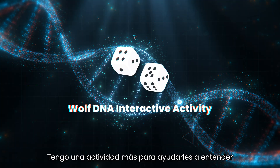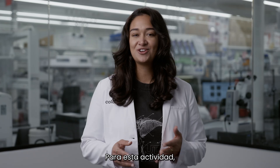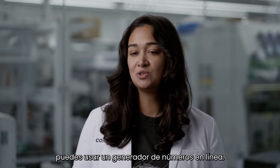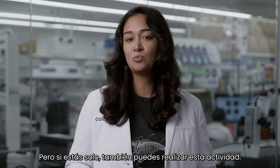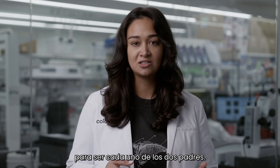I have one more activity to help you understand why all of this matters in wildlife conservation. For this activity, you will need the worksheet and some dice. If you don't have any dice, you can use an online number generator. If you're working in a group, you should work in pairs. But if you're alone, you can also play this activity — you'll just take turns being each of the two parents.